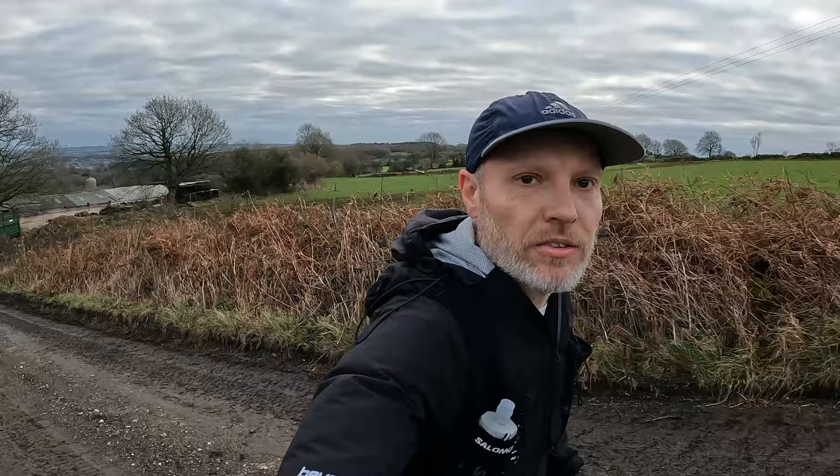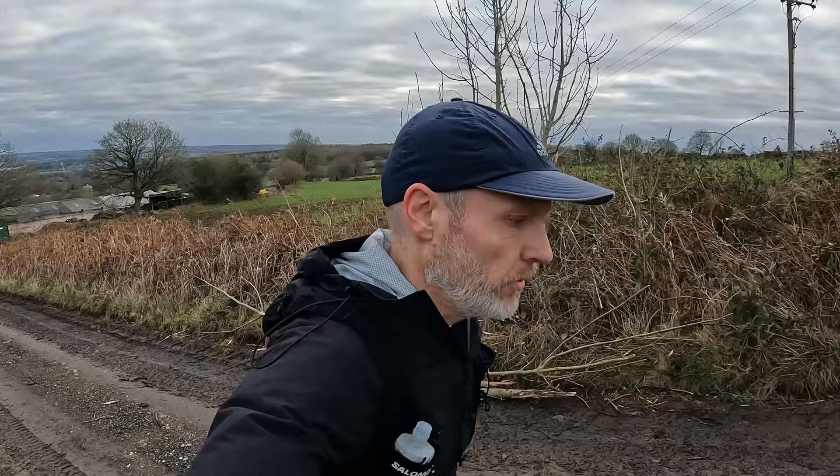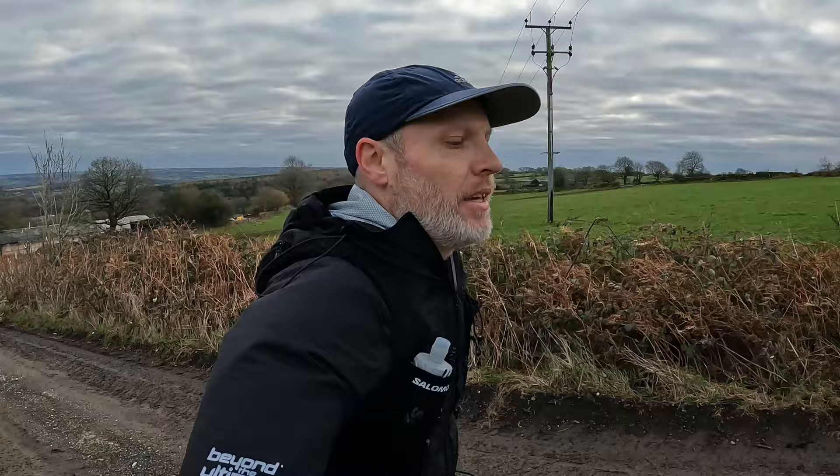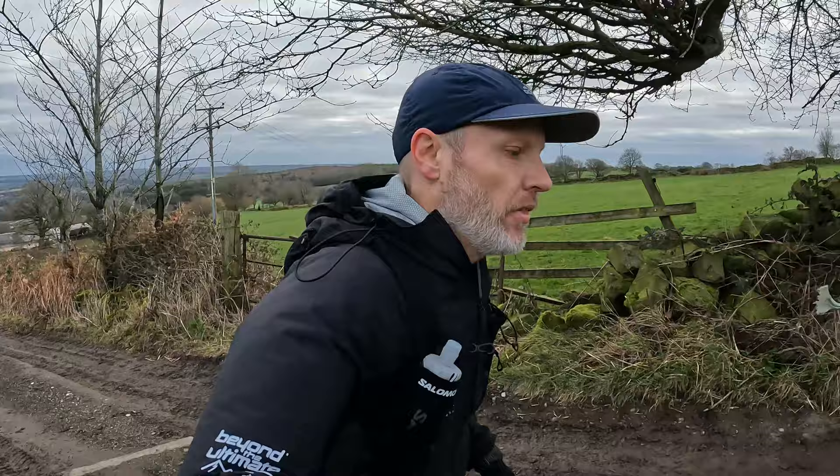I've never actually tackled this lane before — usually I have to go all the way around that farm and across a swampy bit of field. But that's the Chesterfield Round Walk route, and I believe the ultra last year came up this lane and headed towards the busy main road at the top. I presume it's just a bit safer to cross at this point than it would be on the round walk down there.